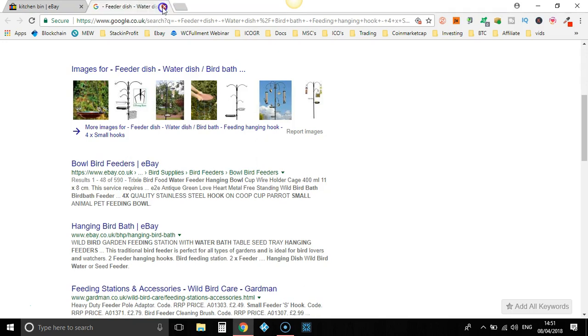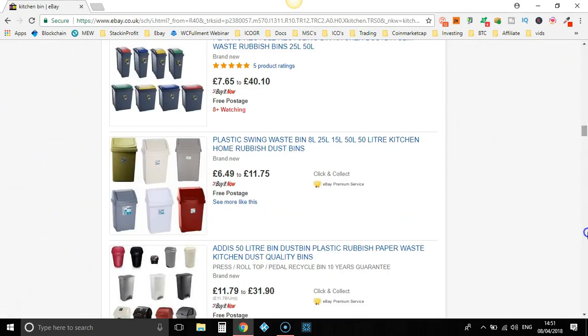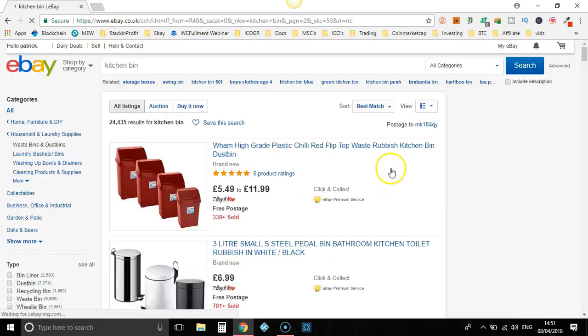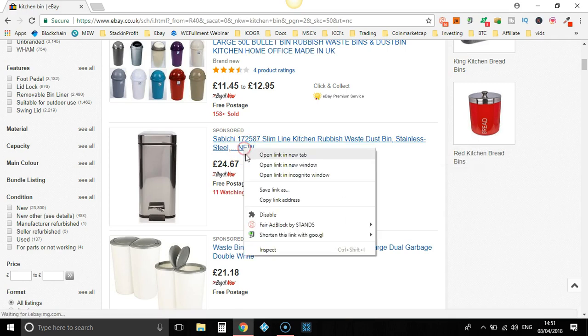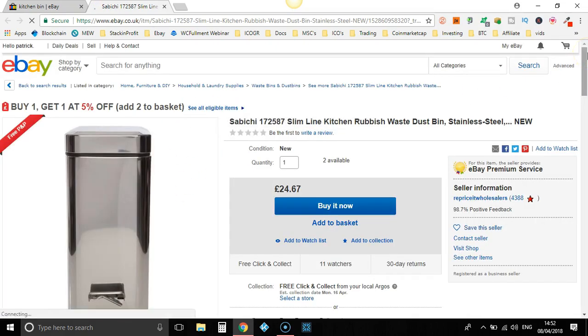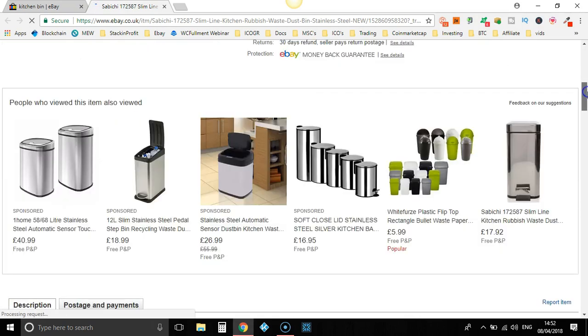We haven't found any dropshippers yet. Like I said, sometimes this method takes a little bit longer, especially if you're not used to it. So let's go down to the second page. £6.99 — slim, stainless steel, new. Let's take a look at that. This video is going to go a little bit longer than I would like, but hey, it's part of the training. Let's scroll down and check this item.